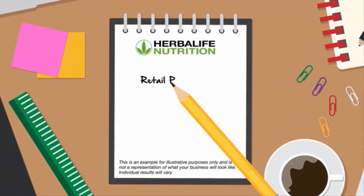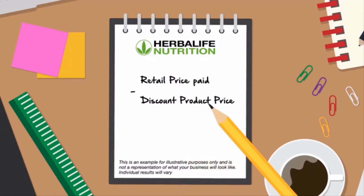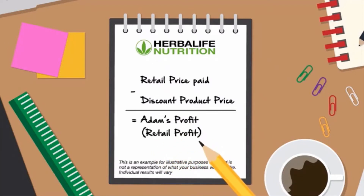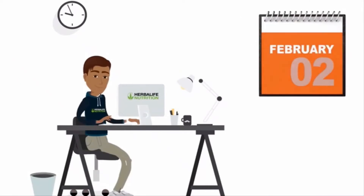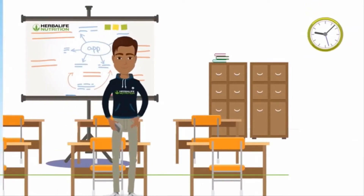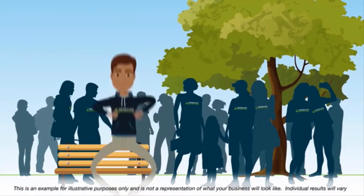The difference between the discounted product price Adam paid to Herbalife Nutrition and the retail price he sells the products at to his customers is his profit — also known as retail profit. Adam has been working hard building his Herbalife Nutrition business. He regularly attends training events and uses digital learning resources to increase his knowledge of Herbalife Nutrition products, nutrition, and business.